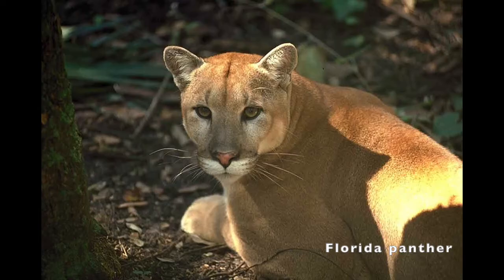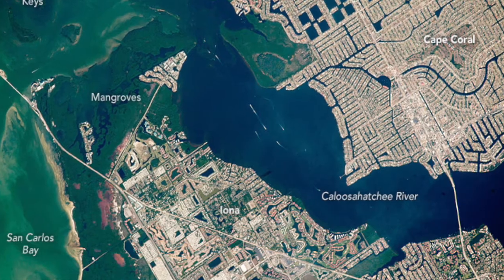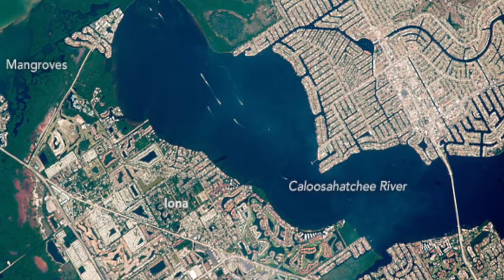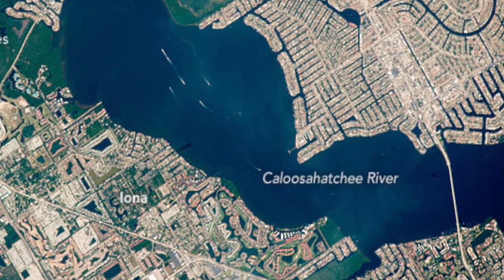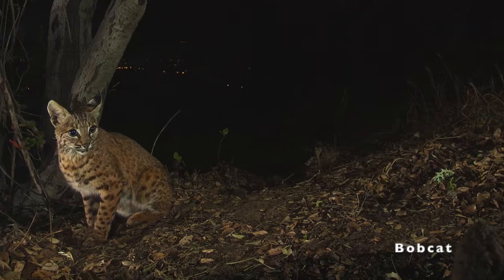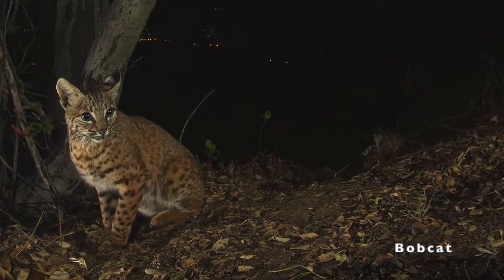The Florida panther is listed as a federally designated threatened species and is extremely rare to see. They are primarily found in southwest Florida, below the Caloosahatchee River. Data shows no occurrences of the Florida panther in Pinellas County. Bobcats, while more common, are not a listed species. They are most active at dawn, dusk, and through the night, making them less likely for us to see.